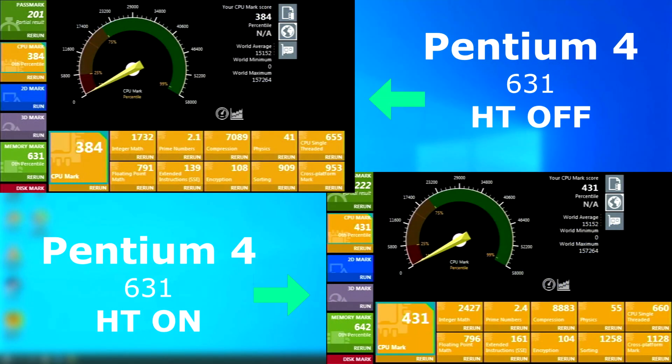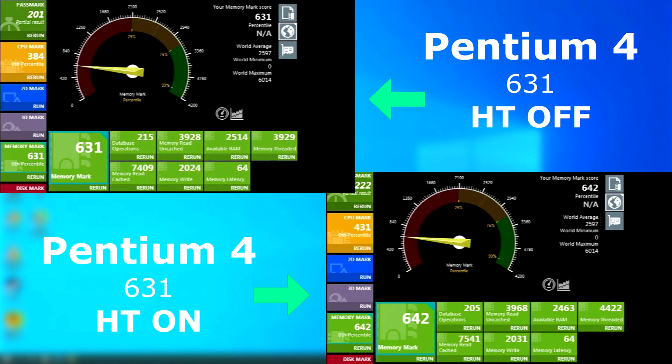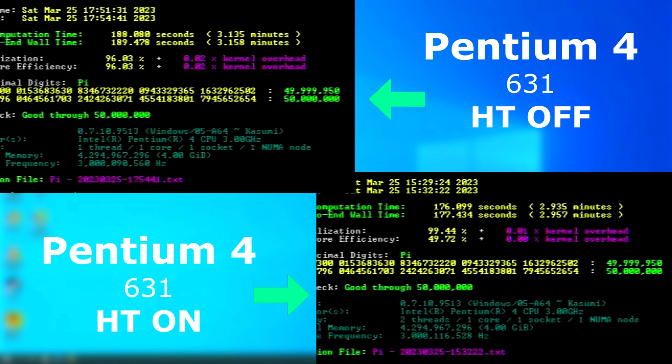First up is Passmark, which shows 47 points higher using hyper-threading. The memory also scored slightly higher.